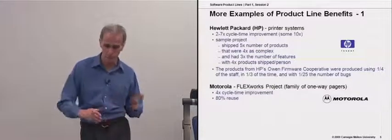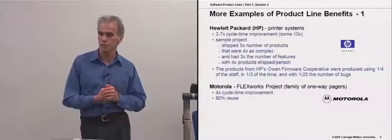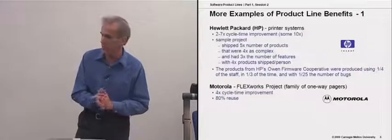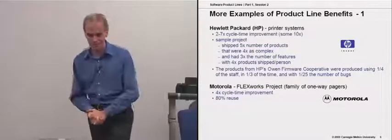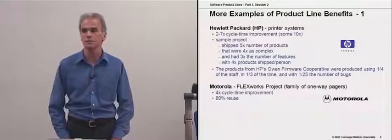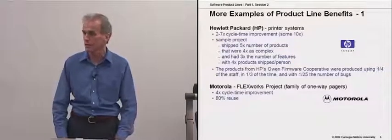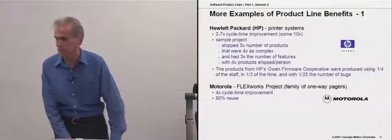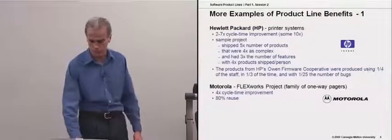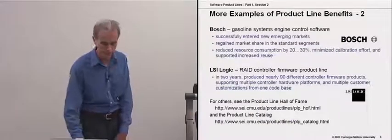Motorola also, way back, had their FlexWorks project — a family of one-way pagers. They were one of the pioneers, and they probably didn't treat it as what we would now call a software product line, but they recognized the opportunity for sharing of resources across the development organization involved in this.